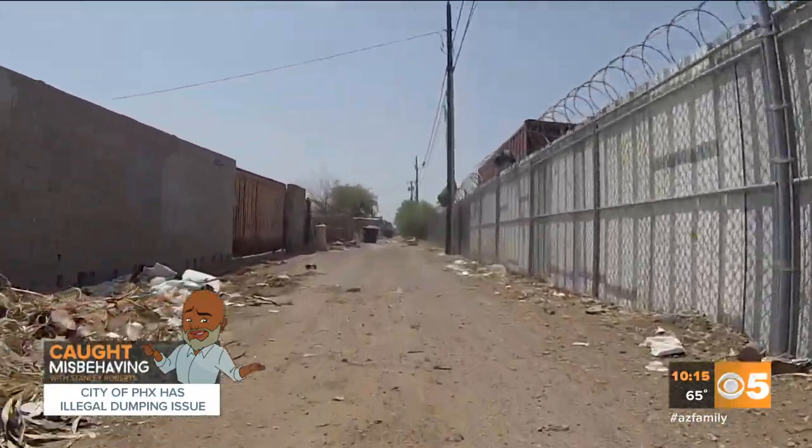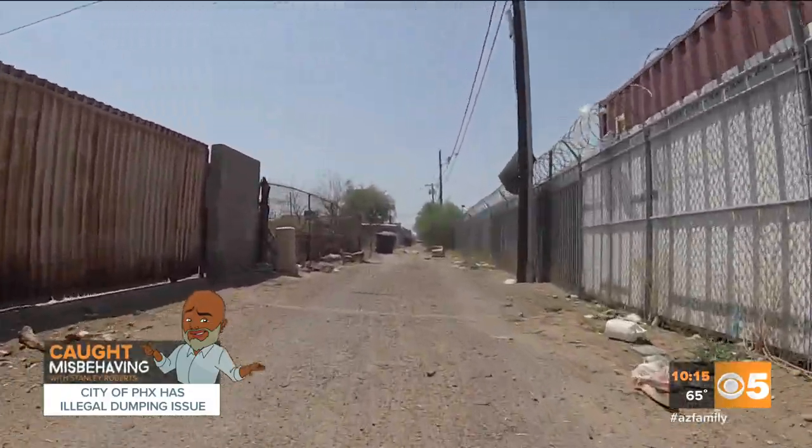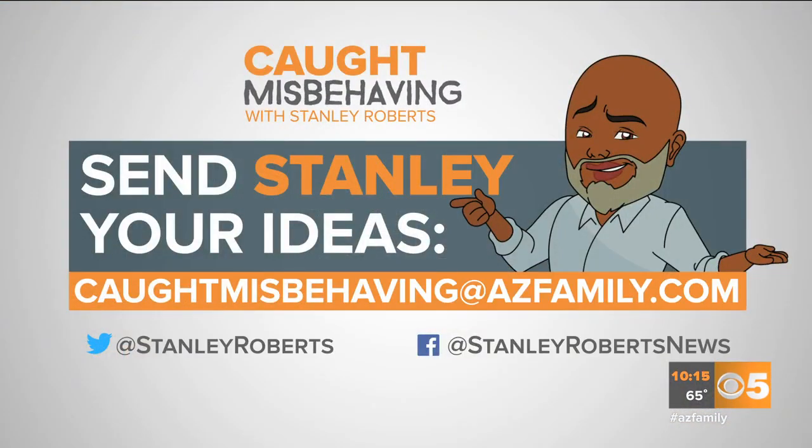In Phoenix, Stanley Roberts for Arizona's Family. If you have something you'd like Stanley to check out, send him a message at caughtmisbehavingazfamily.com, or connect with Stanley on Facebook and Twitter.